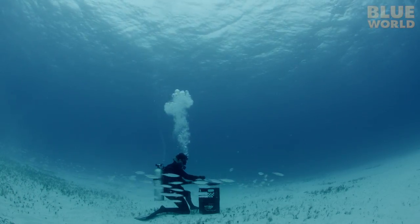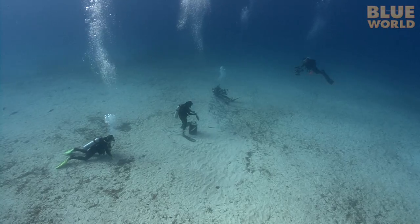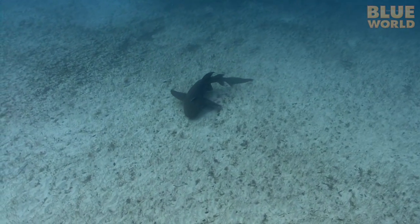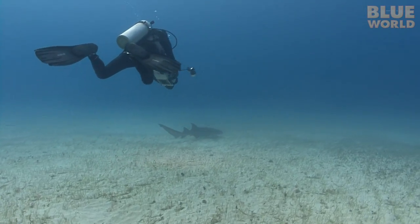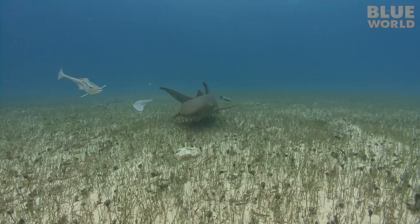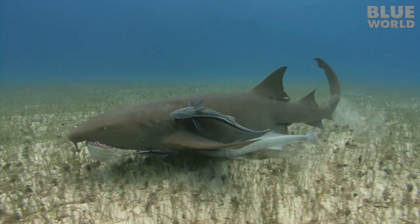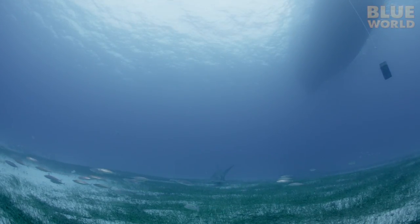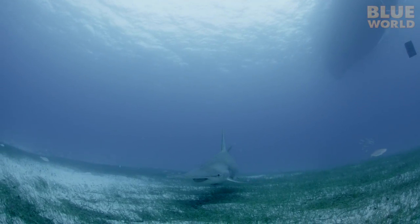They are still chumming and waiting, but things are looking up. A big nurse shark has come in. With its large entourage of remoras, the nurse shark works up the courage to come in close and snap up a delicious piece of fish. Then, out in the hazy distance, a sharky shape — and it's approaching! A Great Hammerhead!